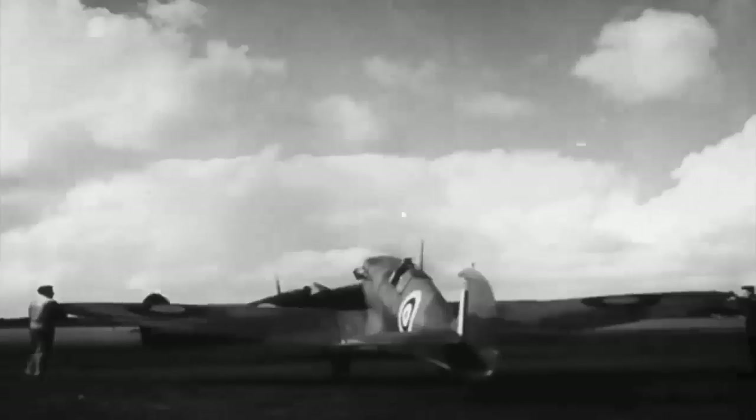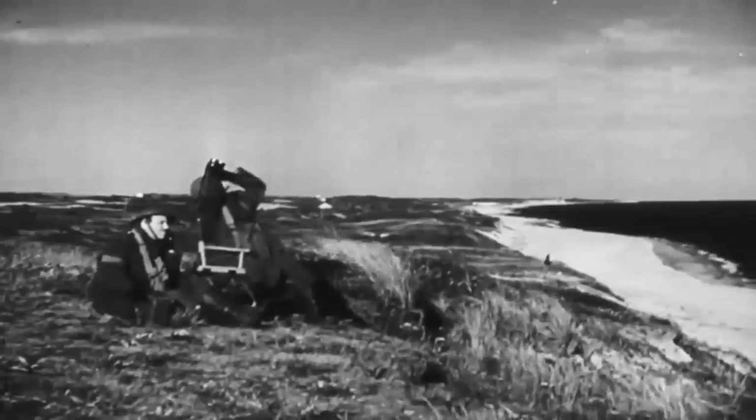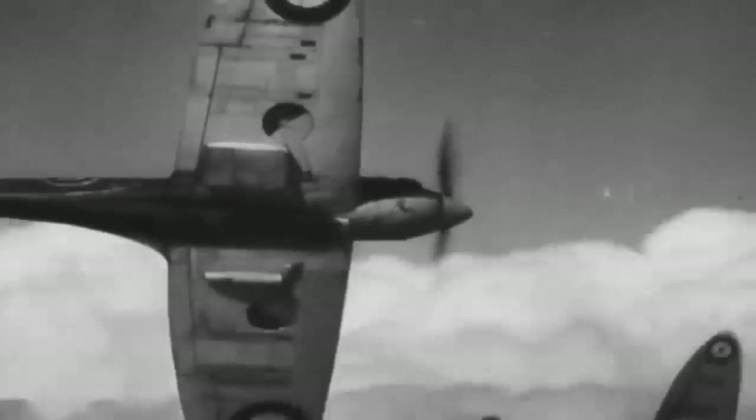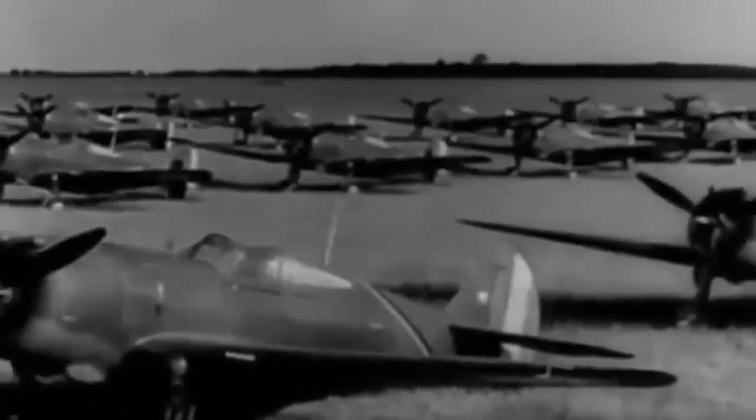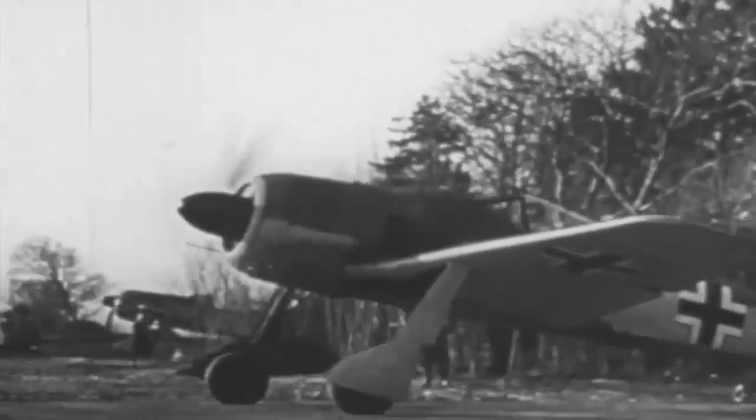The Royal Air Force was taken aback by rumours of a new German fighter plane, the Focke-Wulf FW 190, in the summer of 1941. Initially, the Allies assumed the reports were about captured French Curtiss P-36 Mohawks. They quickly realised, however, that the Spitfire Mark V was outperformed by the new fighter, showing an astonishing achievement of German engineering.